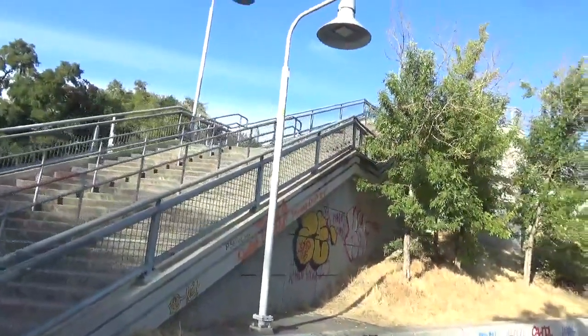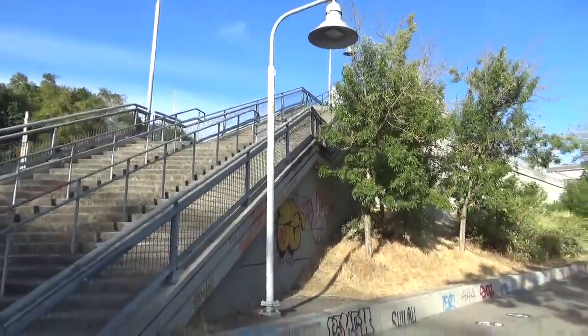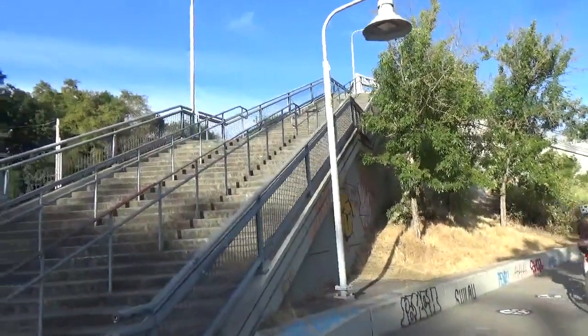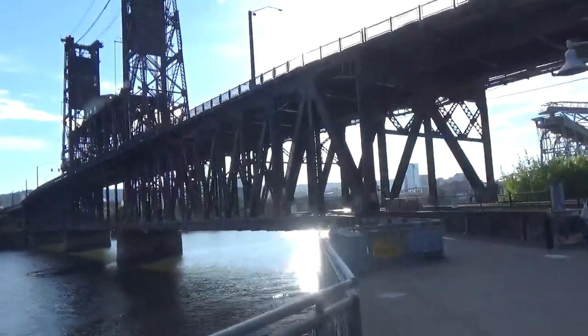Here we have a staircase — you can see the convention center beyond it. This staircase goes up through the Rose Corridor up to normal street level, and this way we walk under the bridge.